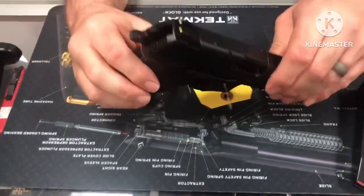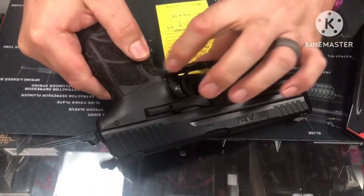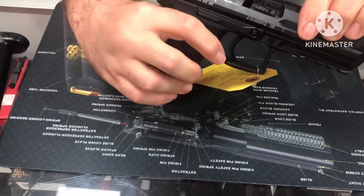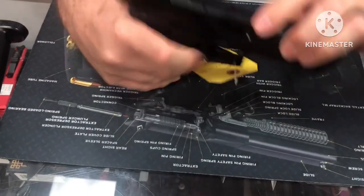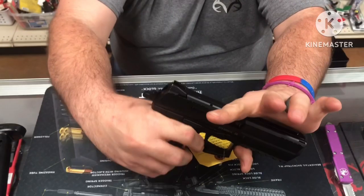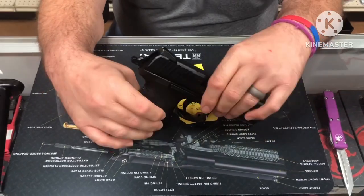The magazine release is a neat little design and it is ambidextrous, located right on the trigger guard on both sides. You can manipulate the magazine release with that little flipper on one side, or come over with your thumb on the other side. So however you prefer — even if you're right-handed, you can bring it back and release it from either side. That's a neat little option it has.